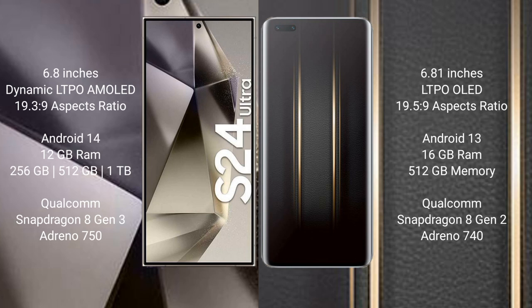Samsung Galaxy S24 Ultra runs on the Android 14 operating system. Honor Magic 5 Ultimate runs on Android 13. Samsung Galaxy S24 Ultra comes with 12GB RAM and 256GB or 512GB or 1TB internal storage, Qualcomm Snapdragon 8 Gen 3 processor and GPU Adreno 750.